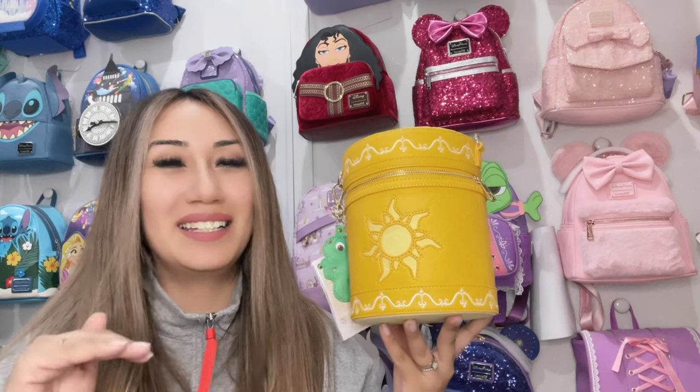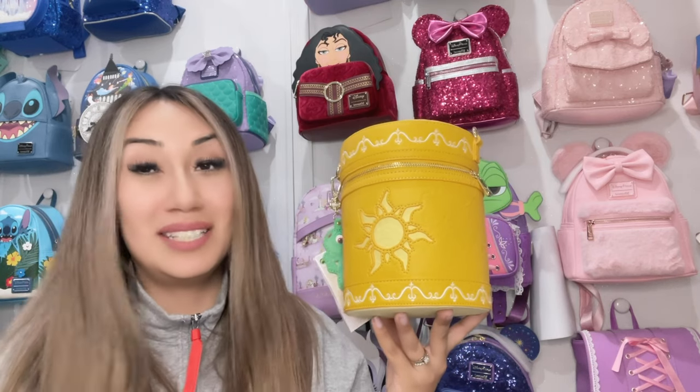I hope you guys enjoyed the video. I hope to see you guys next time — bye! And don't forget to hit the like and subscribe button. See you guys next time — bye!